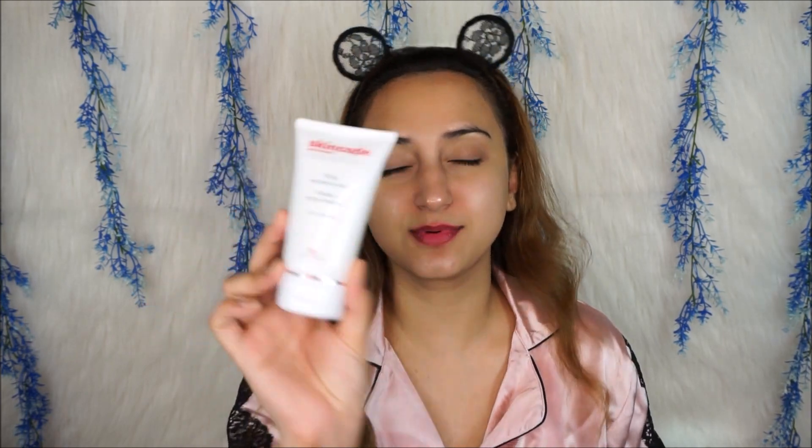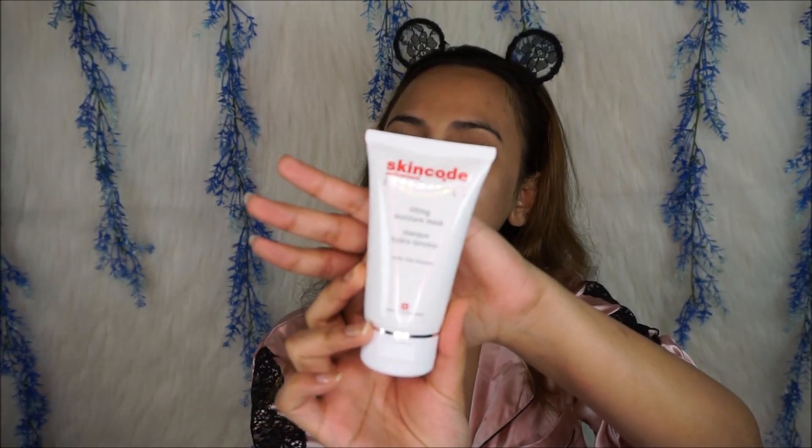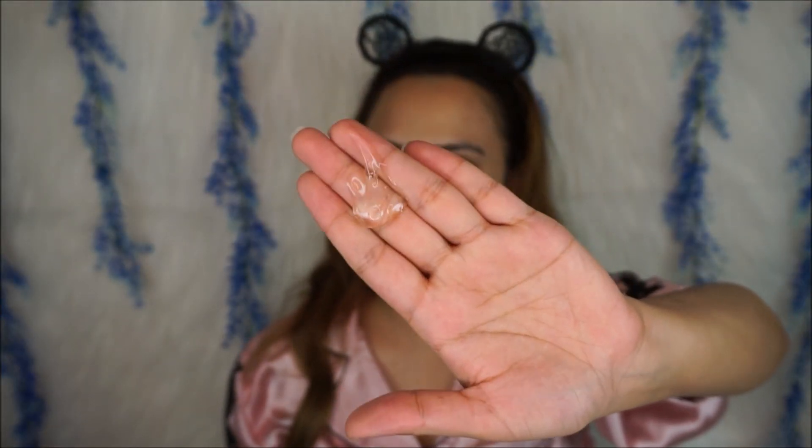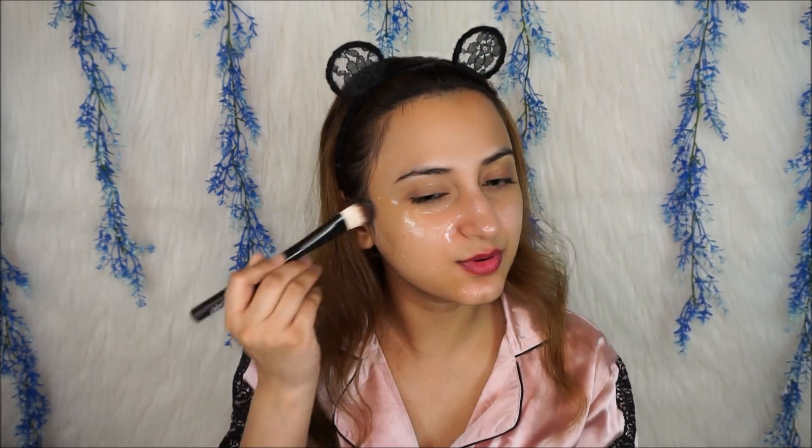I absolutely love masking and I have been obsessed with the Lifting Moisture Mask from Skincode. This would definitely make it into my top 5 favorite face masks. It has little white beads inside that contain vitamin E, which helps the skin maintain its moisture level. This mask instantly refreshes, hydrates, and soothes dull and tired skin. It also contains vitamin C, which promotes skin elasticity and protects against free radicals. It leaves the skin feeling really smooth, toned, clear, and hydrated. Be sure to get your neck as well, and apply all your masks in an upward motion.